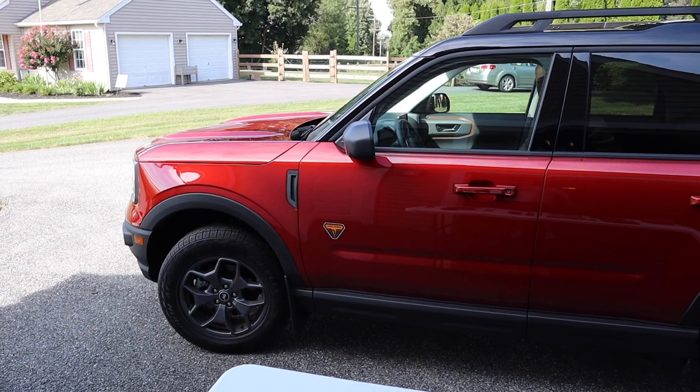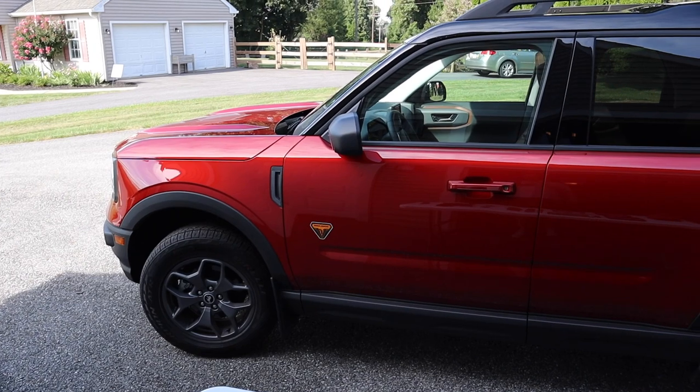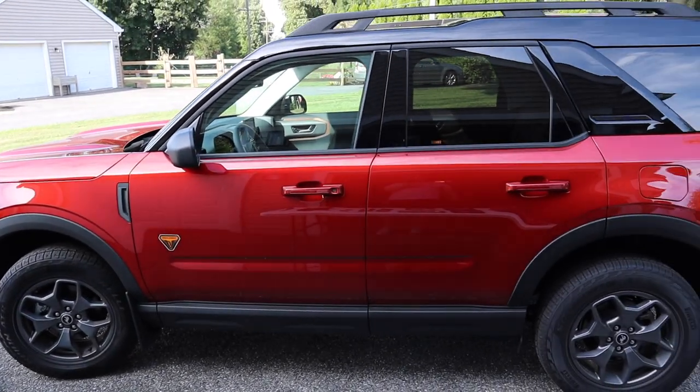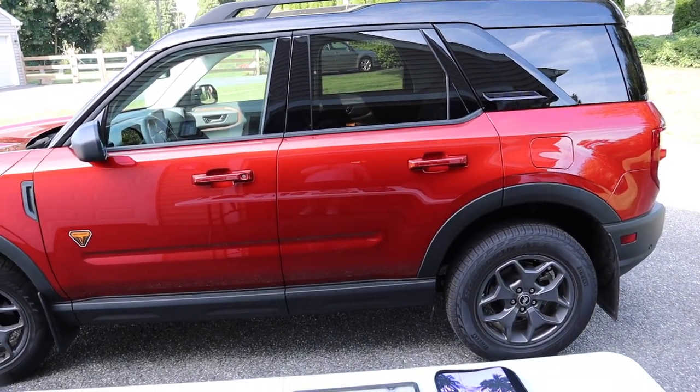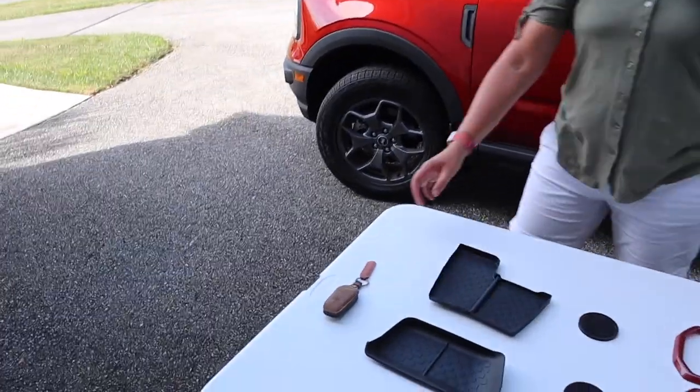We are back with our 2022 Ford Bronco Sport Badlands Edition, and these are 10 fun things that you can add to your vehicle to spice up the interior. Let's go over number one.